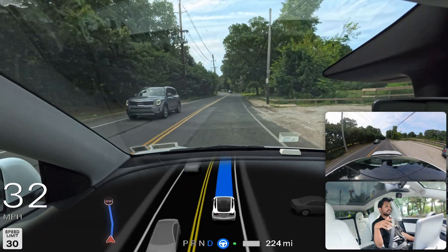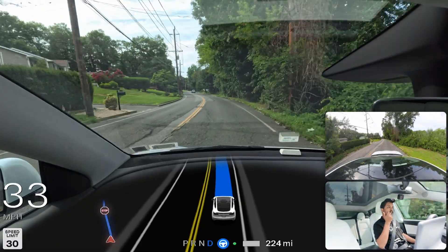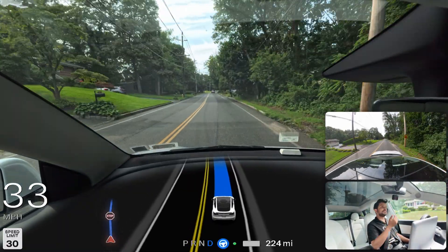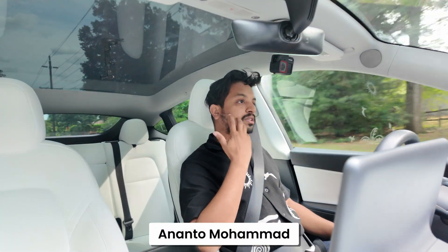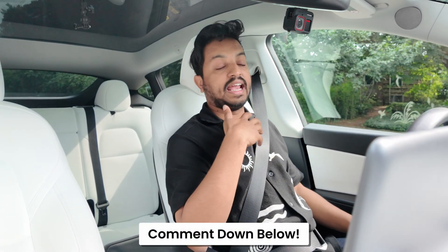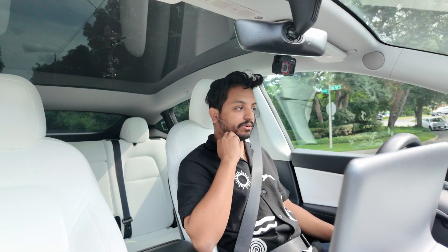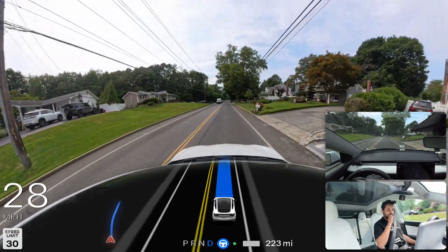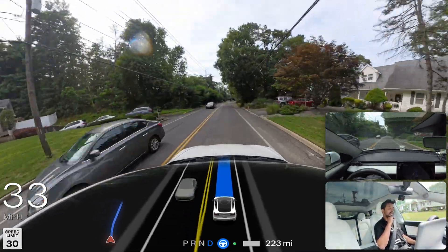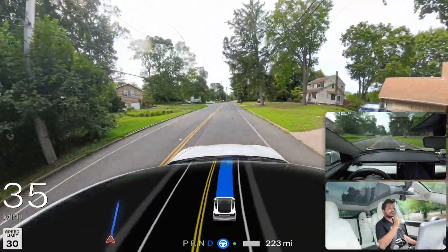We're still going and filming. If you're new to the channel, my name is Ananto. Please tell me in the comments what you'd like to see, what you didn't like, or just say anything — what you did this weekend, whatever. We're about five minutes from our destination and the car hasn't made any mistakes. FSD is very smooth, very confident, and very nice.